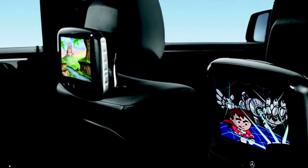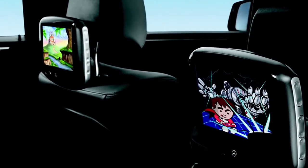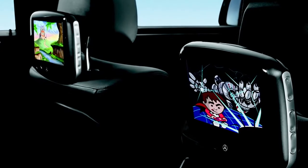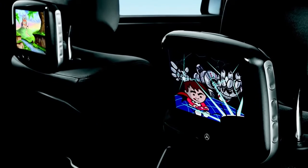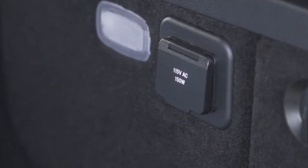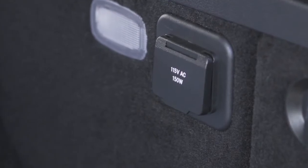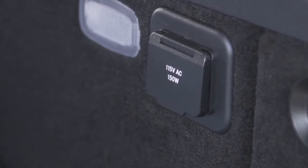Advanced rear seat entertainment is also available. With dual screens and input sources, you can watch a DVD on one screen and attach a game console to the other. Wireless headsets help minimize driver distraction. An available household-style 115-volt outlet in the cargo area means you can charge your laptop or gaming console without a special adapter.